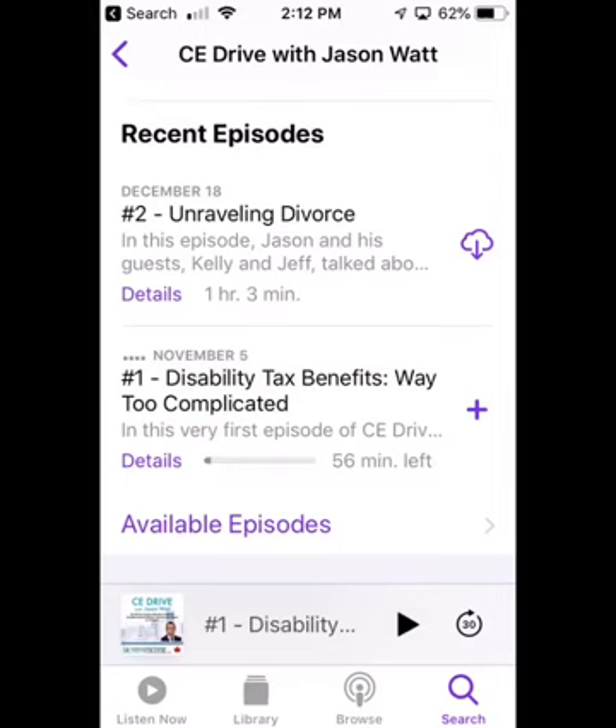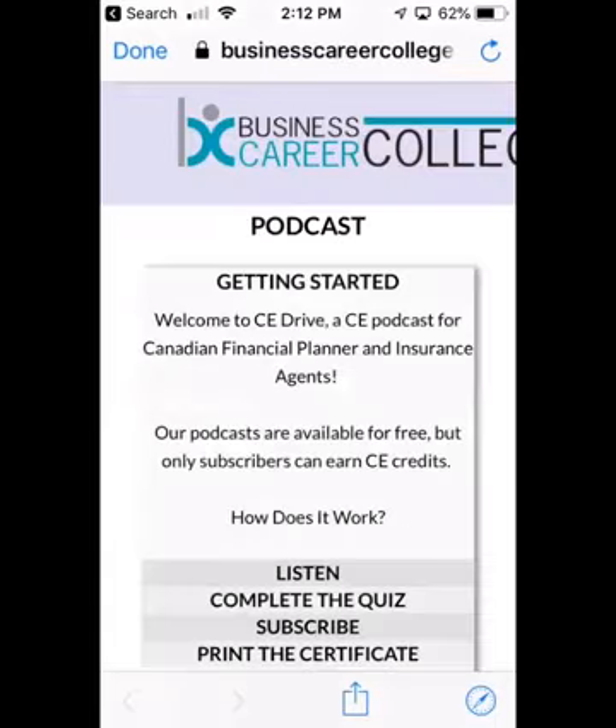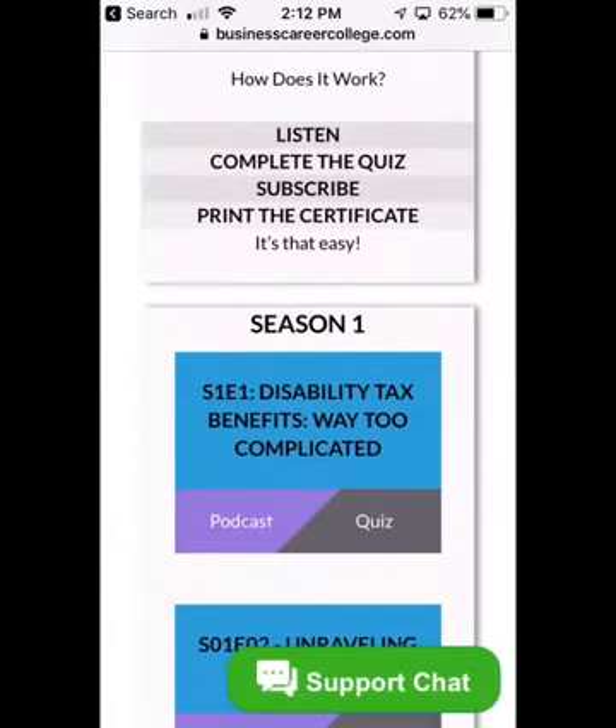Then we're going to click on Details, and you can see when you click on Details there's a little hyperlink here — bccquiz.online. We're going to pop over there and it's going to open up just a little window, not anything too complicated. Listen, complete the quiz — that's what we're going to do right now. Subscribe and print the certificate.